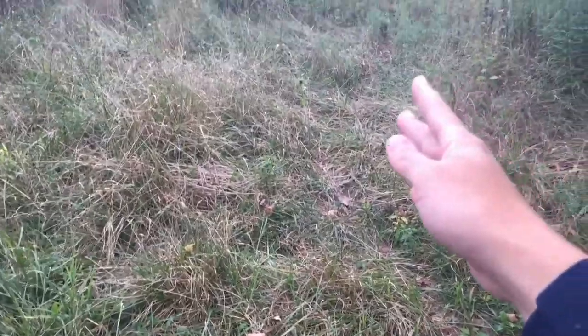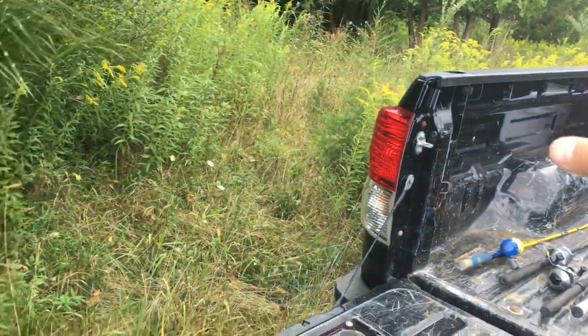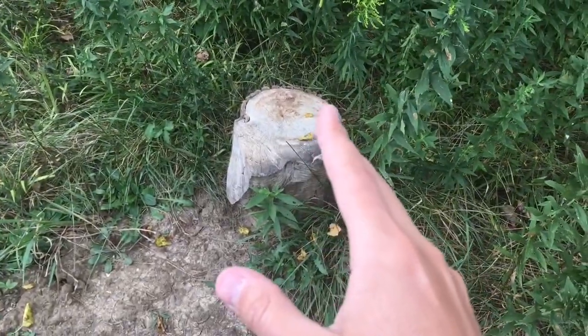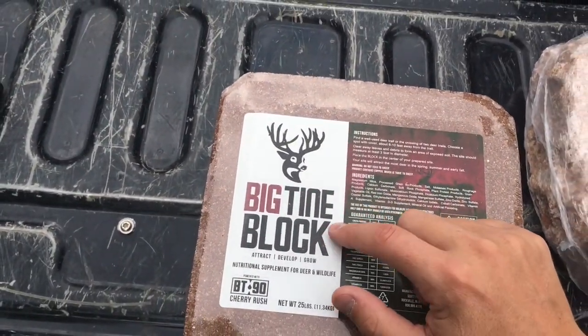Over here on this side of the field, we're going to try this new block. This is a common place for deer to come through, but we want to bring the bucks through. You can see we have deer paths, we've got rubs, and scrapes all over here. It's the same log that we've been using over the last few years — they seem to not care about it.